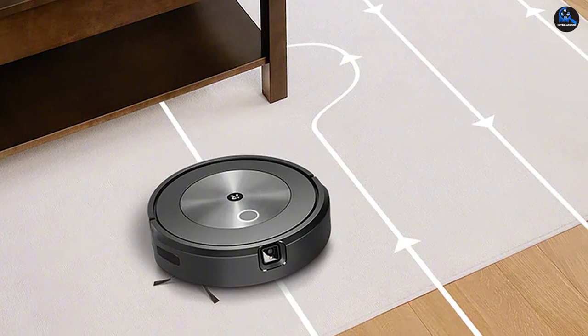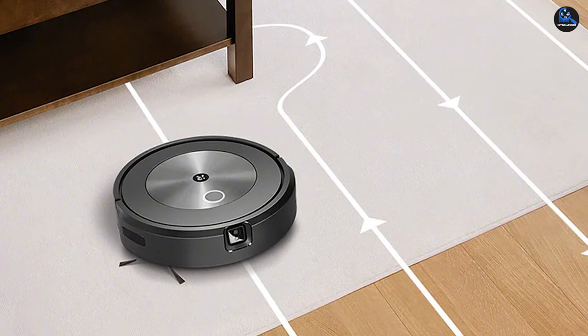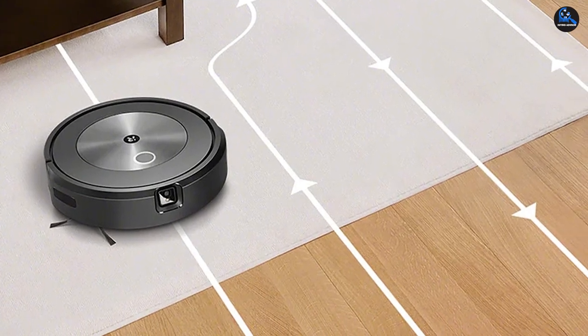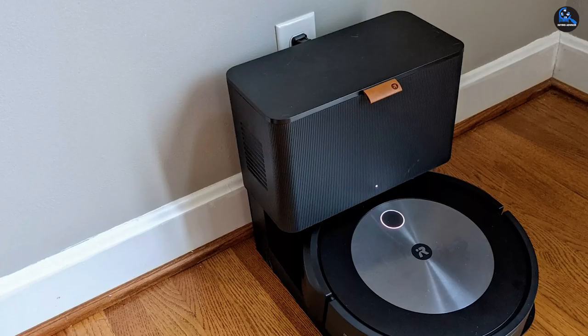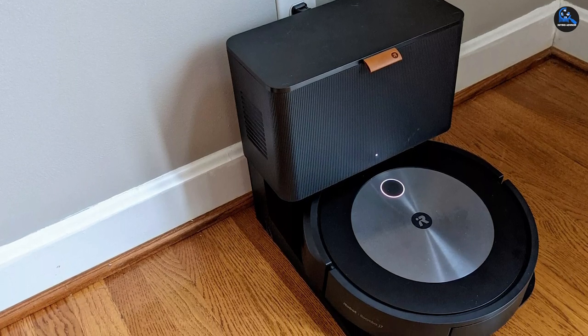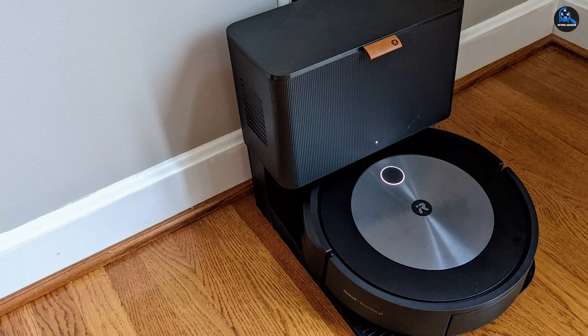Our testers found that when initially setting up the iRobot Roomba J7, it took several minutes to connect to Wi-Fi. While the robot vacuum can also be used without app integration, we found that its most helpful features are contained within the app. So plan to spend a few minutes getting this device set up when you first purchase it.